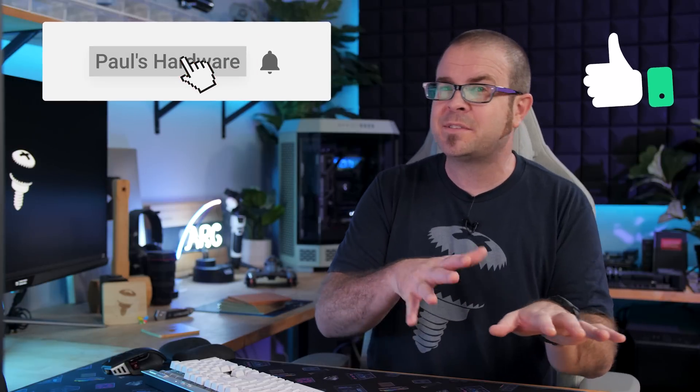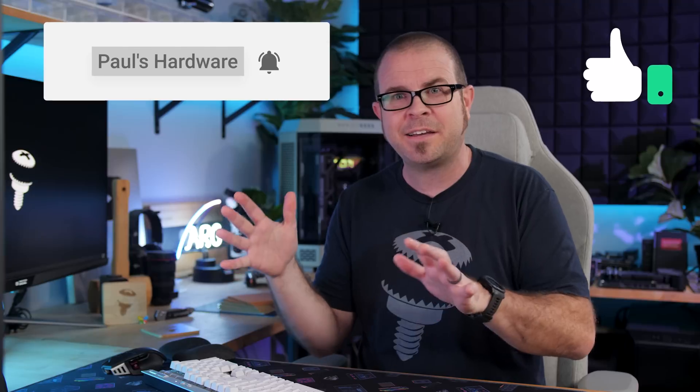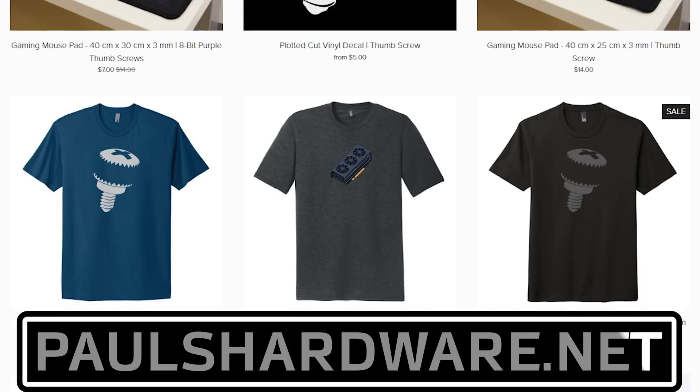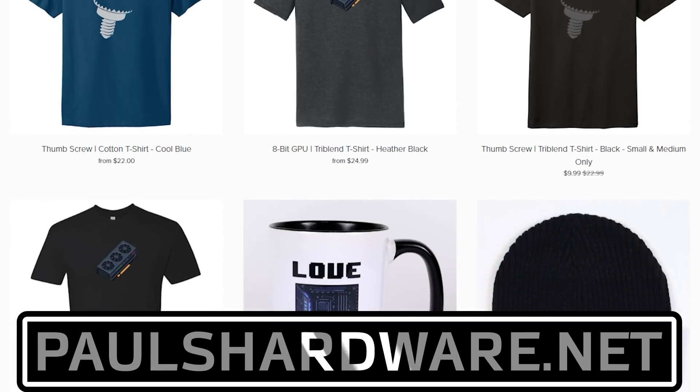That's going to wrap it up for this video. Thank you so much for joining me. I will be continuing this next month, probably a little more towards the middle to late of the month rather than the very end — I had to push things back this month because of Computex. If you missed any of my Computex coverage, there's a playlist to check out; I'd especially recommend the going-to-Computex and finale videos for the behind-the-scenes content. Thank you so much for watching — hit the thumbs up if you enjoyed, check out my store at paulshardware.net to help support the channel by buying some merch, and we'll see you in the next video.